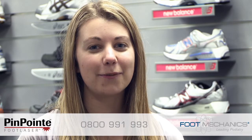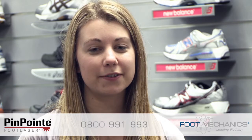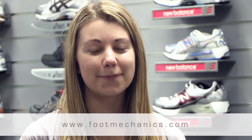If you think you could benefit from the pinpoint laser treatment then give us a call on 0800 991 993 and make an appointment to see one of our podiatrists for a free initial consultation to see if the treatment is right for you. I'm Michelle for footmechanics.com. Thanks for watching.